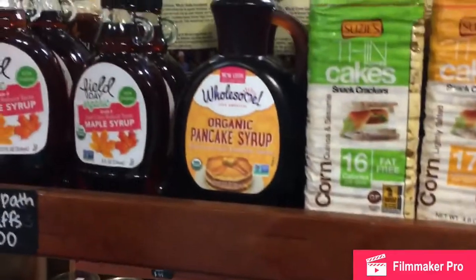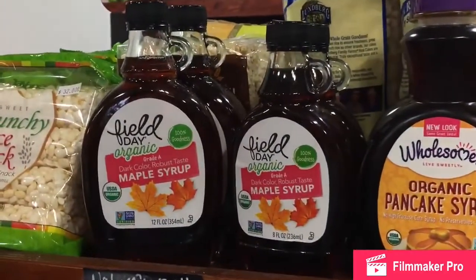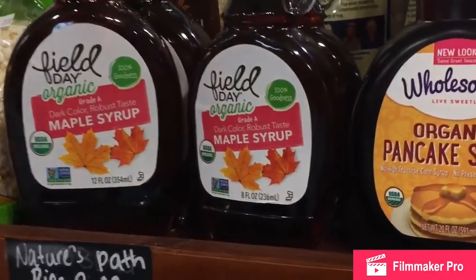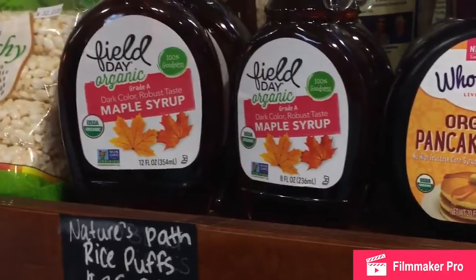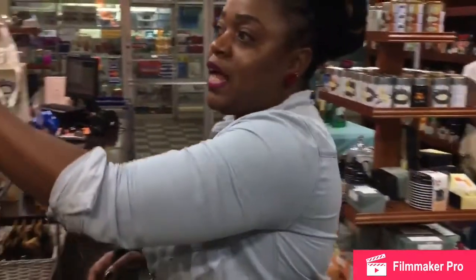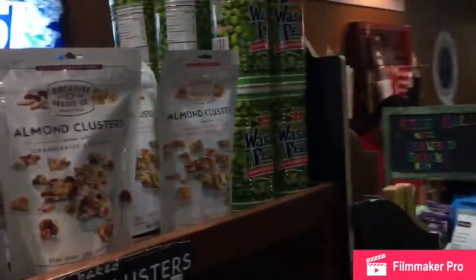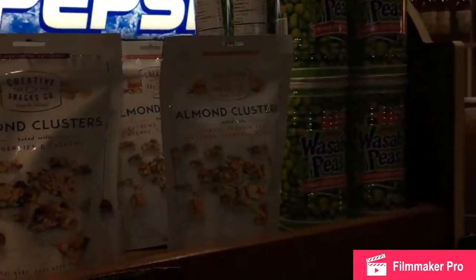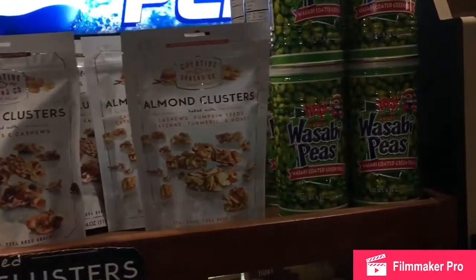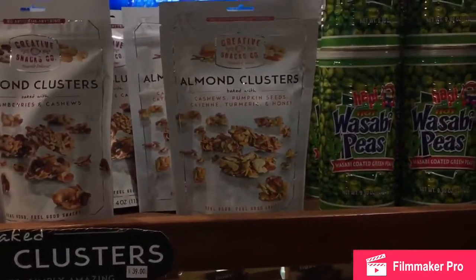We have some maple syrup — 100% goodness, dark robust maple syrup. We have some wasabi peas — coated green peas — and things like that. Almond custard clusters, things like that. A lot of stuff going on, a lot of stuff going on.